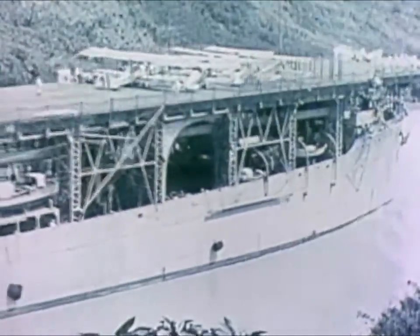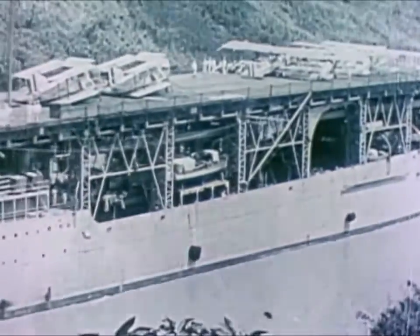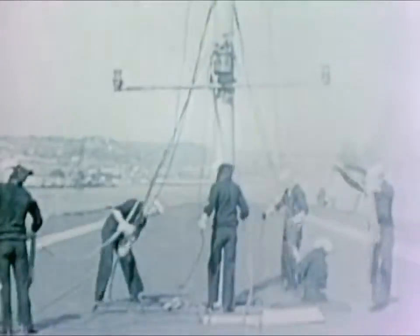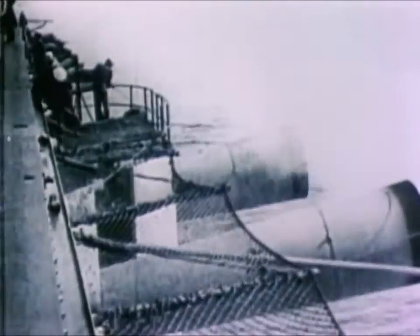In this somewhat skeptical atmosphere, the USS Langley CV-1 emerged. She was an experiment at first, a flight deck built on an obsolete collier's hull — an airport sent out to sea.